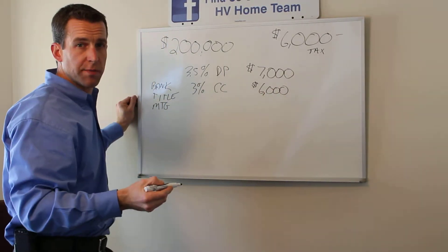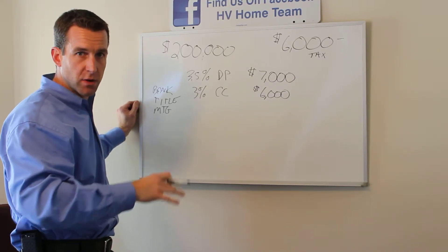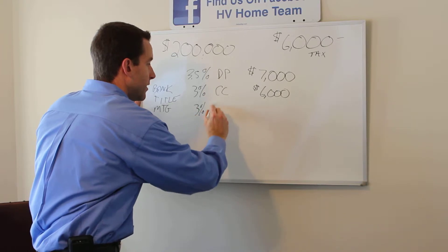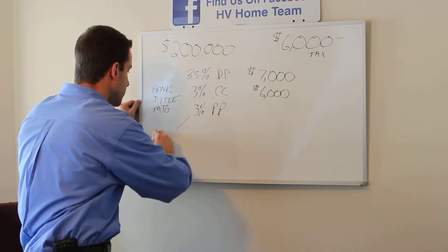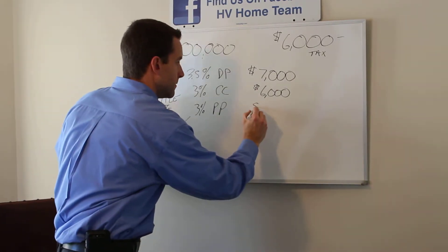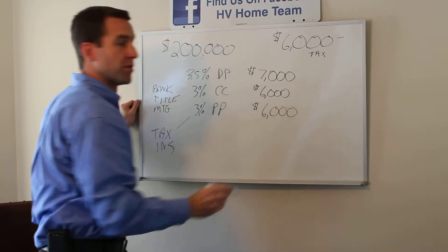You'll need approximately one full year's worth of taxes, which is common in Orange County — we only collect taxes annually; it's different in other areas. So approximately 3% for prepaid items: tax and insurance — another $6,000.